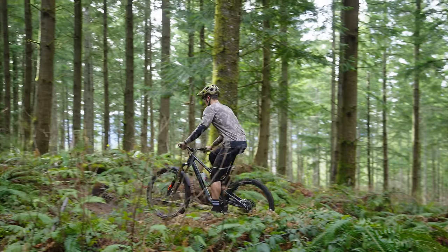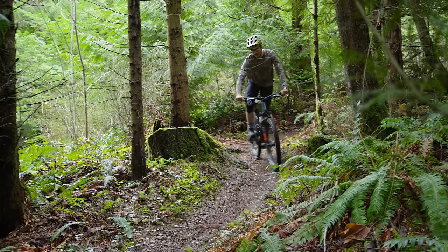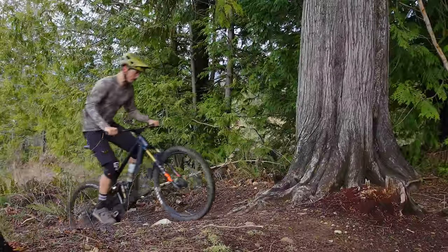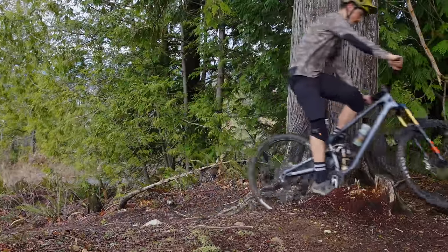Norco has really nailed that balanced geometry. The chainstays may seem short on paper but because of the high pivot layout the rear center grows quite a bit through travel. If you're swapping between the full 29 setup and the mixed wheel setup, all of the geometry stays exactly the same except for the chainstay length — it's six millimeters longer in the 29er setting.